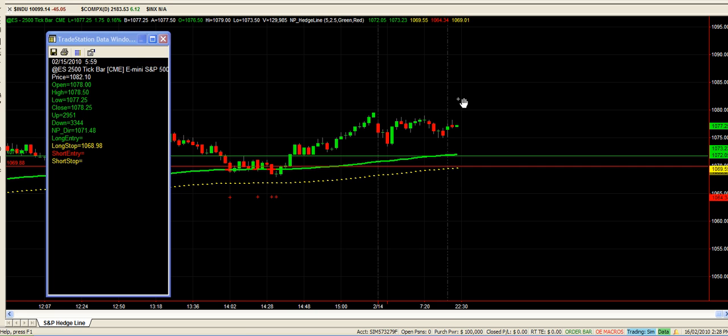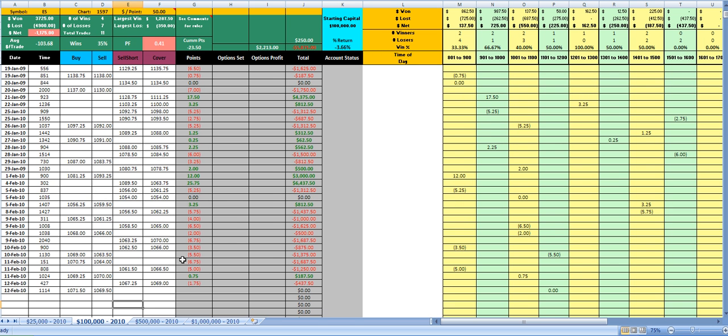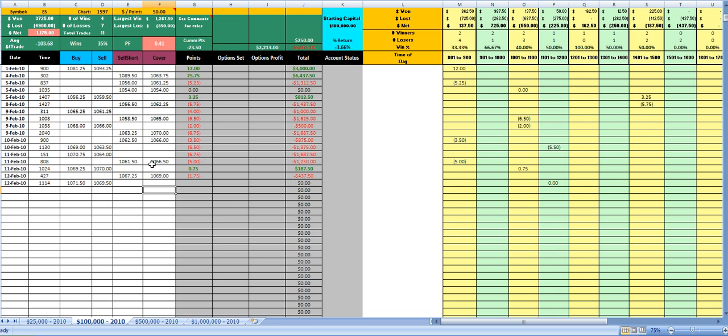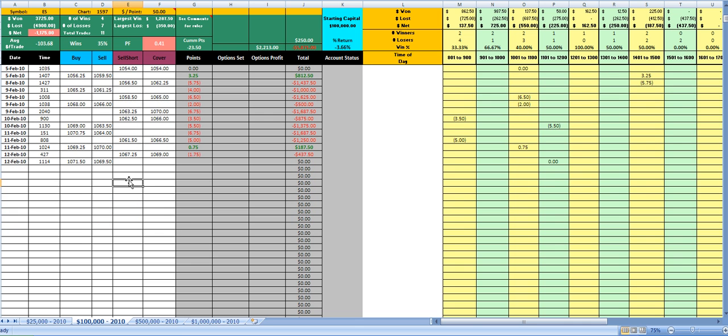We're on the 15th Feb at the moment, heading into the trading day for the 16th US time. At the moment we are in a long trade and we should be in that with our current stop at 1069.50. We're down about 3% at the moment on this spread, and we'll be setting another spread very soon in a few days, so that will bring us back up to about break even.